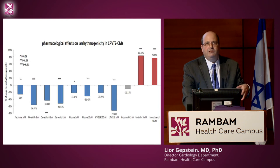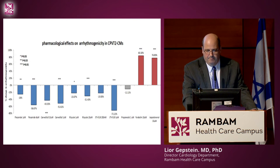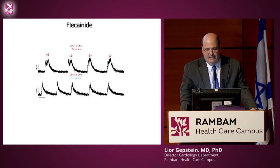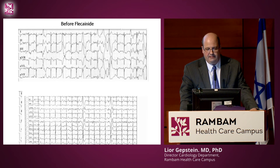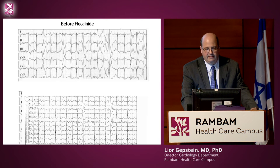We wanted to see whether we could predict the effect of these drugs in the dish on actual clinical results. For example, flecainide — in the dish, it stopped these arrhythmias at baseline. We put the patient on an exercise test and he had arrhythmias at baseline despite being treated with propranolol beta blockers. When pre-treated with flecainide, the arrhythmias were gone. So there is a nice prediction of drug effects on cells to the clinical scenario.